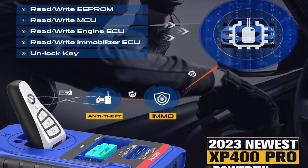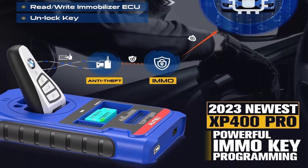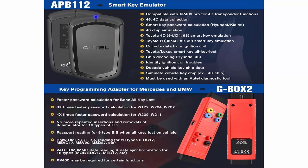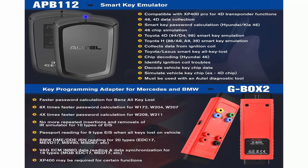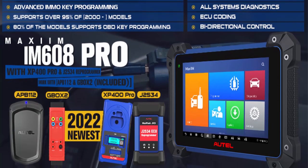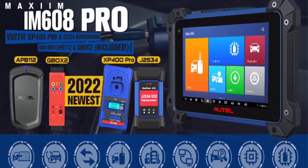Advanced ECU Coding — same as MK906BT/MS906BT: AutoIM608 Pro can perform advanced ECU coding the same as Elite, Elite 2, MS908S Pro, MS908, MK908, and MK906BT/MS906BT. ECU coding enables you to disable automatic start-stop, customize daytime running lights, set speed display on the digital speedometer, tune ignition timing, tune oil injection, and flash hidden functions. You need to input the data manually.